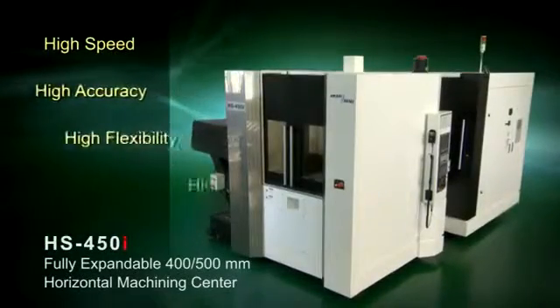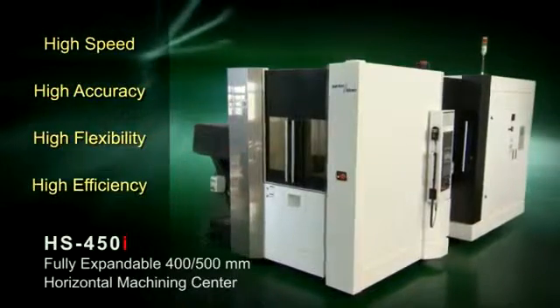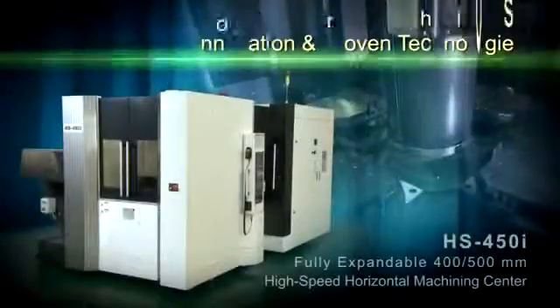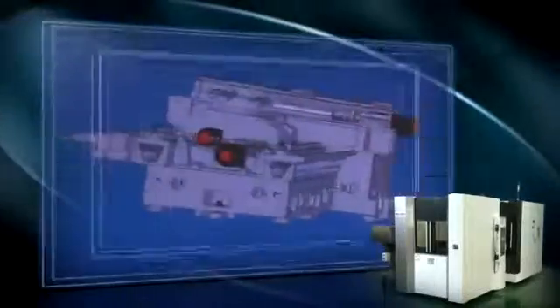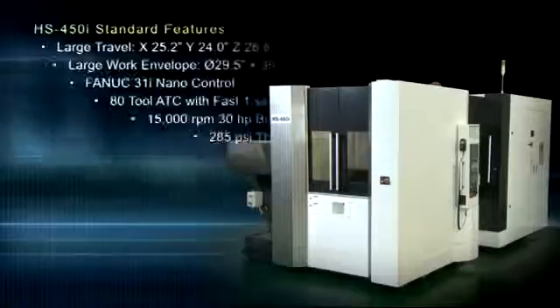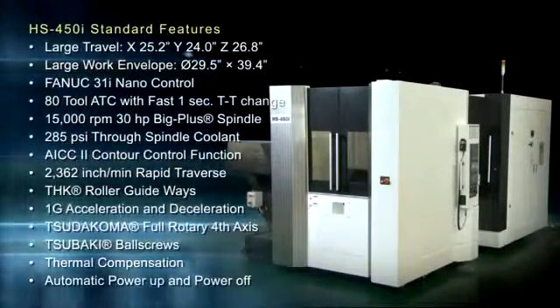Introducing the new Akaris HS450i 400-500mm Horizontal Machining Center, with technology-enriched manufacturing techniques and superior quality throughout. Innovation and proven technologies. The Akaris HS450i is the ultimate expandable, highly advanced Horizontal Machining Center built with the highest level of components available. The concept is simple: employ proven technologies, make it flexible, and make it affordable.